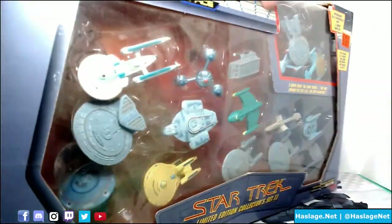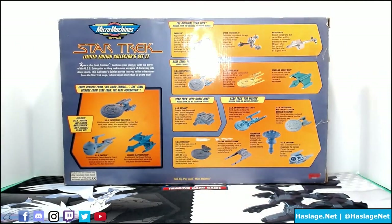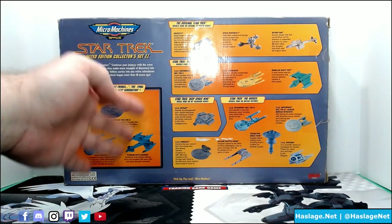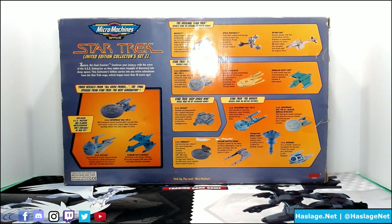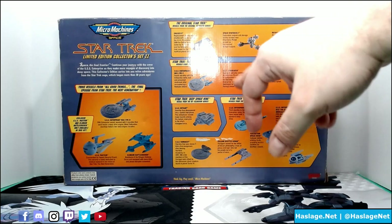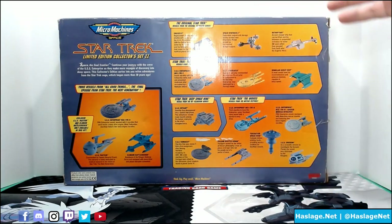Now we're going to flip to the back of the box. Inside, of course, the Enterprise D refit, the Pasteur, and the Battle Cruiser — these are from the final episodes of Star Trek: The Next Generation, 'All Good Things,' which involves Q, and is basically Picard bouncing back and forth in time. Then there's the original series: the Galileo 2 from the Enterprise, the K-7 Space Station — that's the one where the Tribbles and Mud were at — and then Botany Bay, where they stuck Khan and his crew.